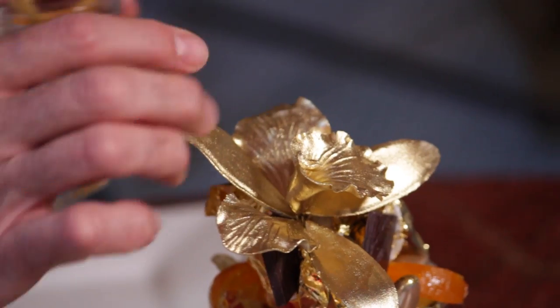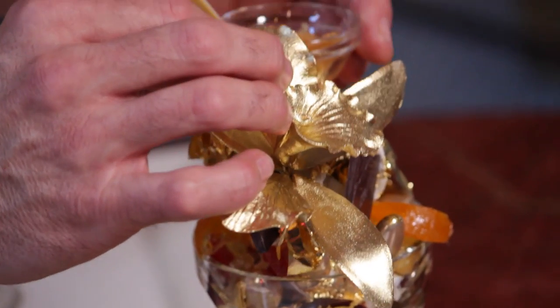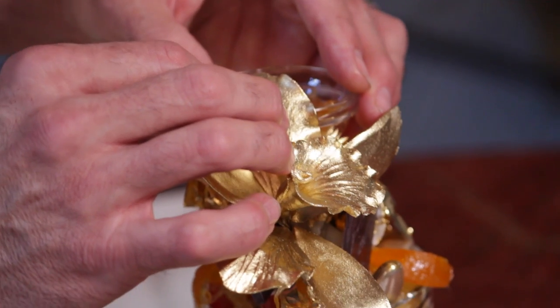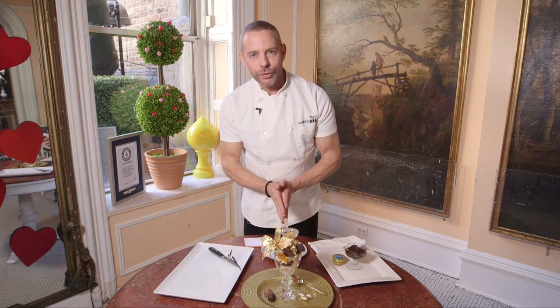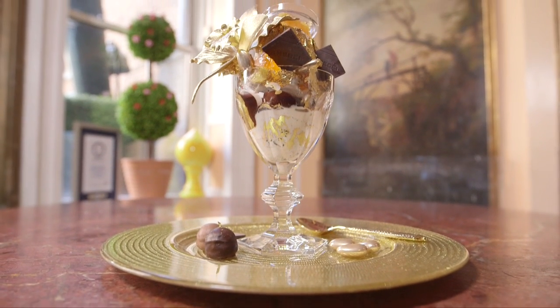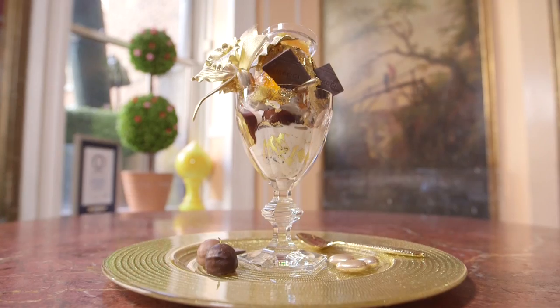What we like to do is nestle this bowl right on top of our sundae. And here you have the Golden Opulence Sundae. The Golden Opulence Sundae is really like a work of art.